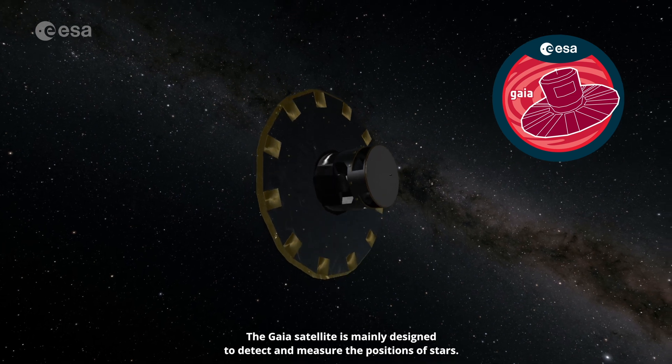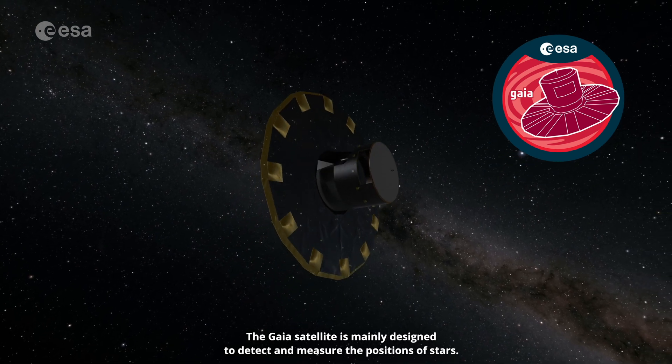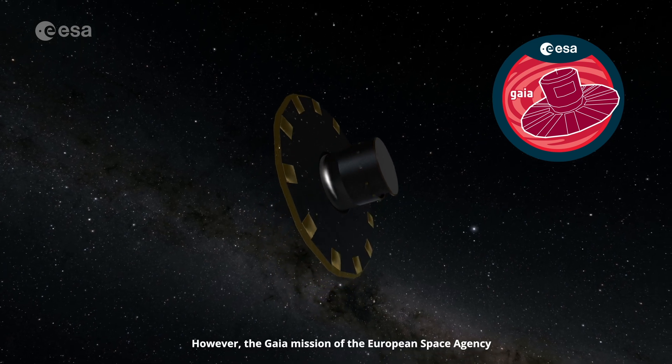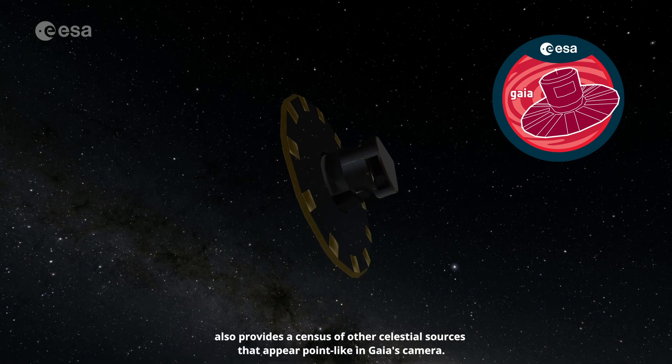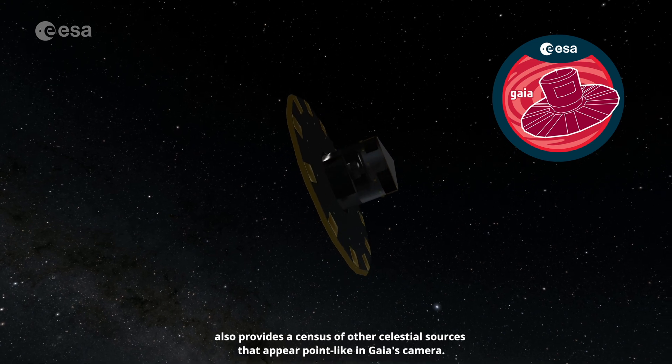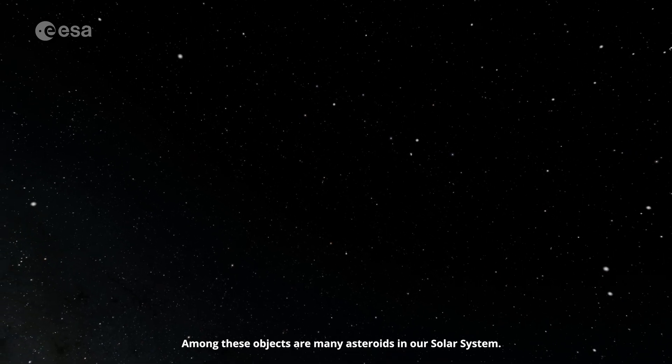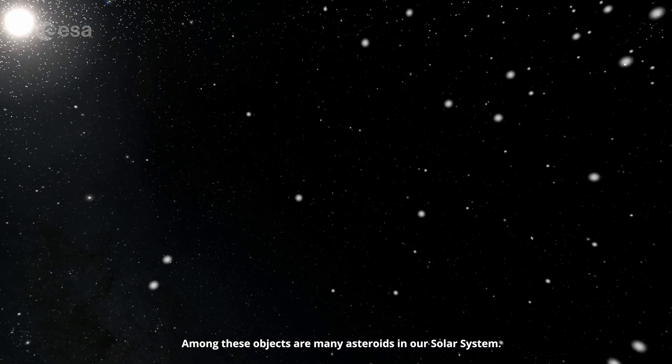The Gaia satellite is mainly designed to detect and measure the positions of stars. However, the Gaia mission of the European Space Agency also provides a census of other celestial sources that appear point-like in Gaia's camera. Among these objects are many asteroids in our solar system.